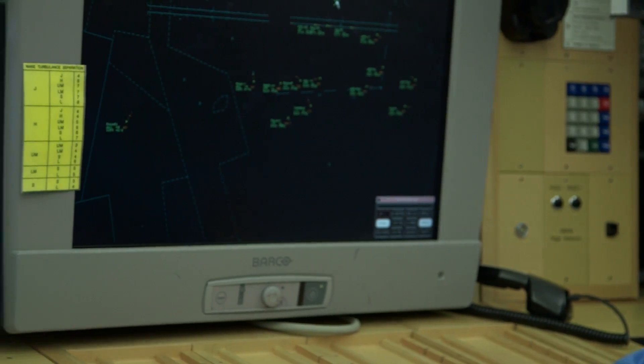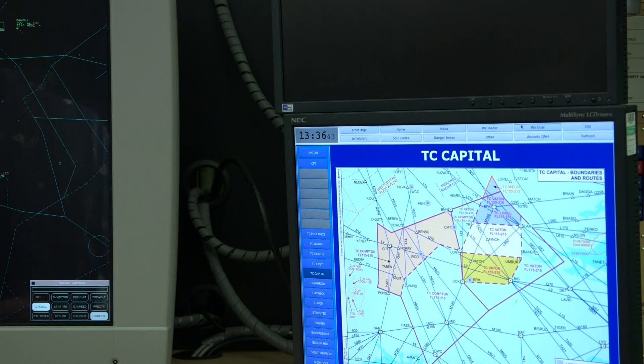Following an infringement, if separation has been maintained, a controller is immediately taken out of position in order to file the necessary reports. However, if separation has been lost, that controller is then deemed to be temporarily suspended while an initial investigation takes place, which can be quite a concerning time for the individual involved.